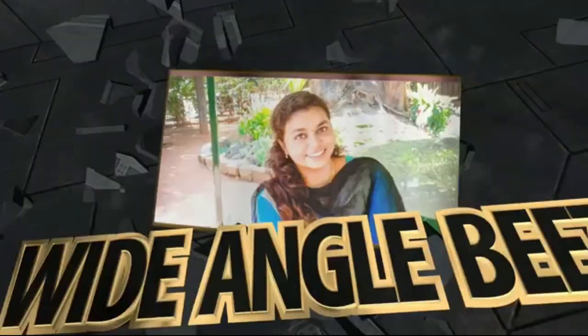Hey guys! Welcome to our channel! I will try to get ceramicware and glassware collections.